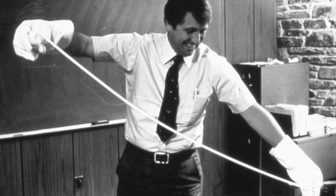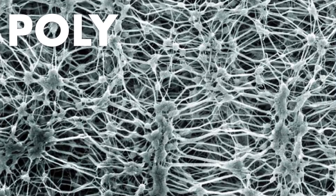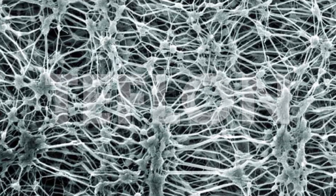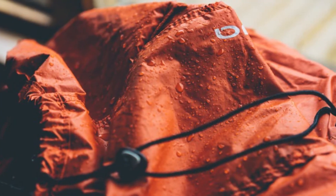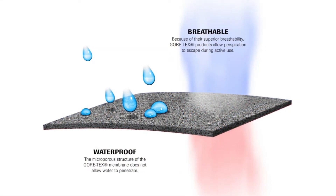Perfect rain gear has always been the holy grail for hikers — it needs to be both waterproof and breathable. Then in 1969, an engineer named Bob Gore was experimenting with a chemical compound called polytetrafluoroethylene, better known as Teflon. When he rapidly heated and stretched the polymer, he discovered that rather than snapping or shattering, it became incredibly elastic and formed billions of microscopic holes per square inch.